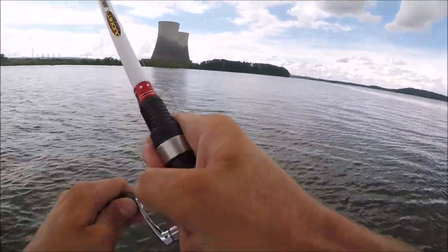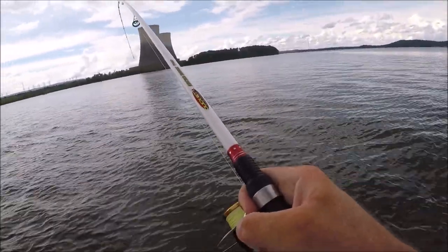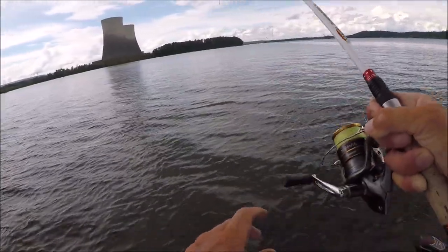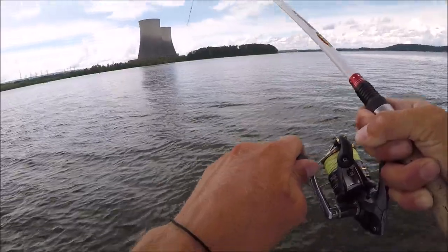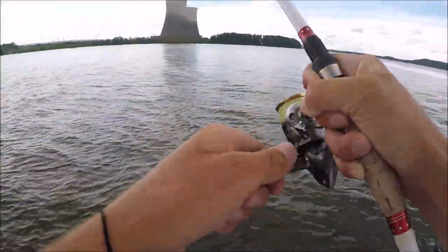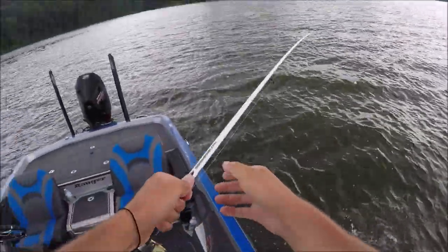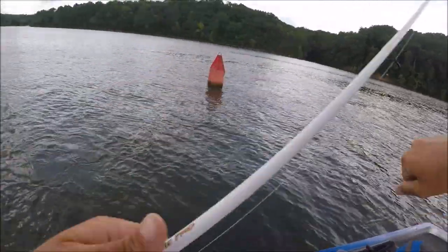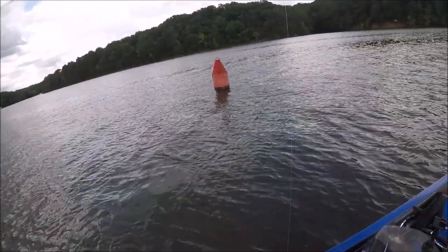I got one right now! Oh, it feels like a big one - I've been catching two-pounders but this one feels big. Oh please be big, one time. No it ain't - it's a little one. Same spot.